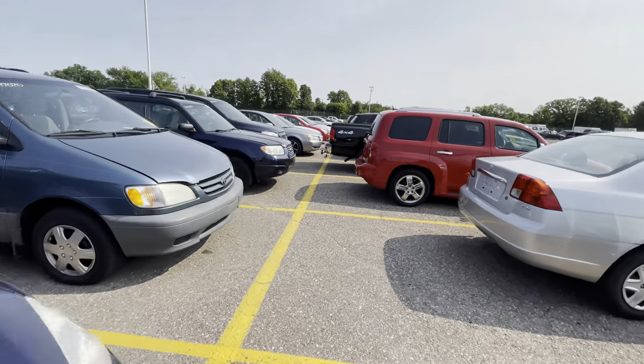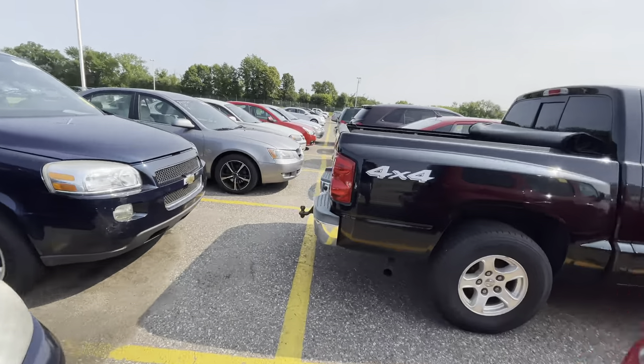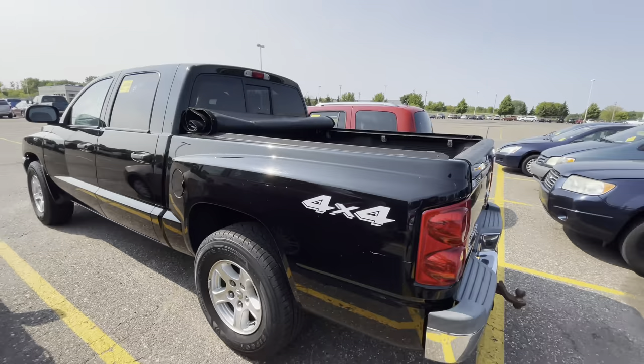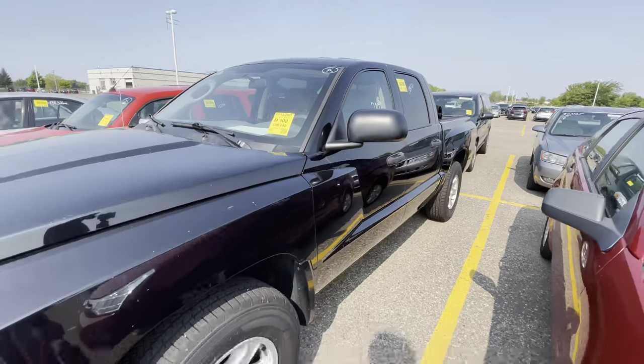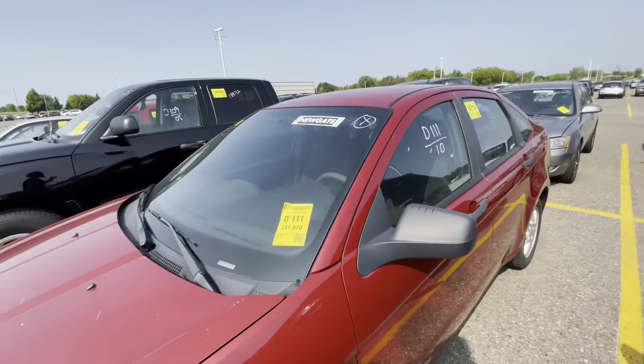Wait a minute — Dodge Dakota! How many miles on here? 139,000. We're gonna leave that one alone — it ain't got no rust, that's gonna go probably about like $4,000 at this auction.